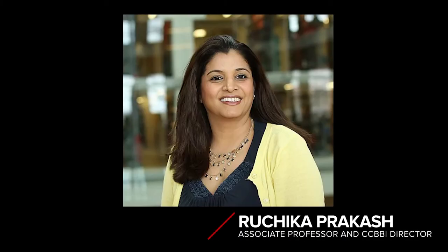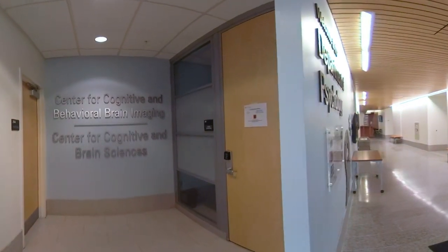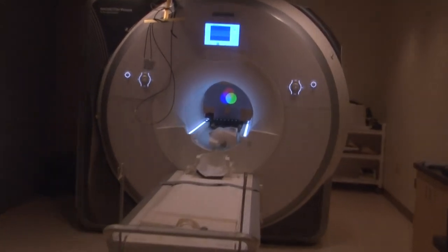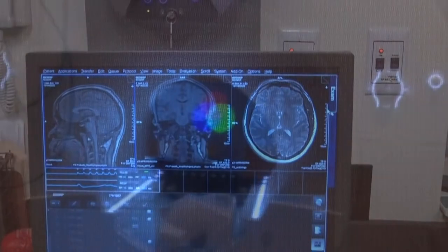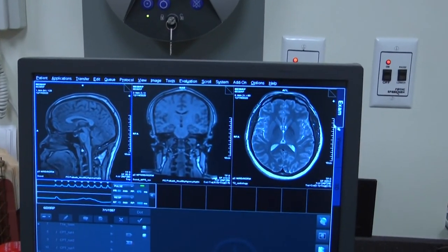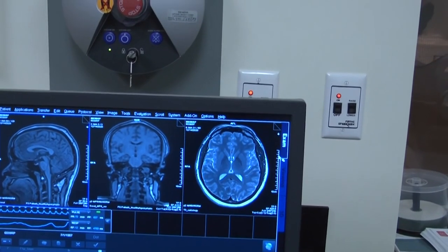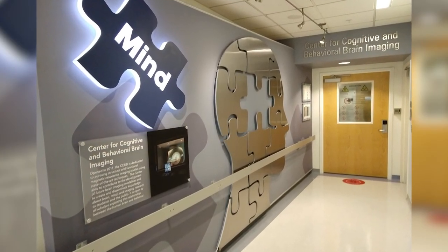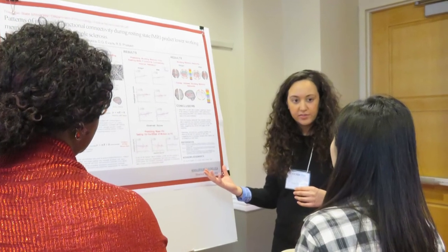The Center for Cognitive and Behavioral Brain Imaging, housed in the College of Arts and Sciences, is an interdisciplinary research center committed to pursuing structural and functional magnetic resonance studies using state-of-the-art techniques. We're also interested in contributing to the development of future brain imaging modalities and to disseminate this knowledge about brain, mind, and imaging to students and the public.